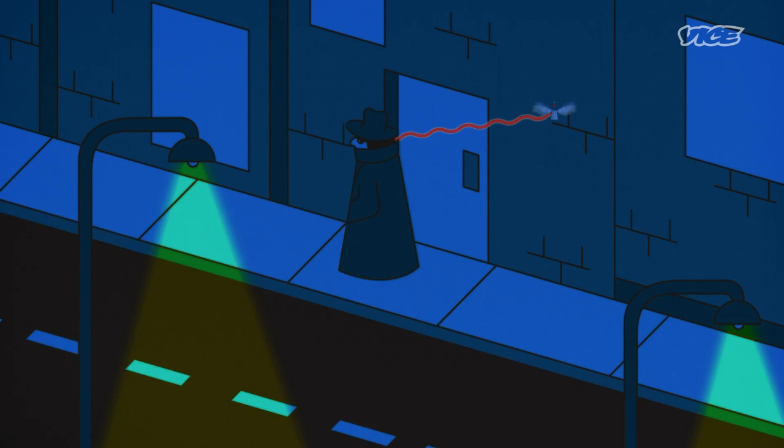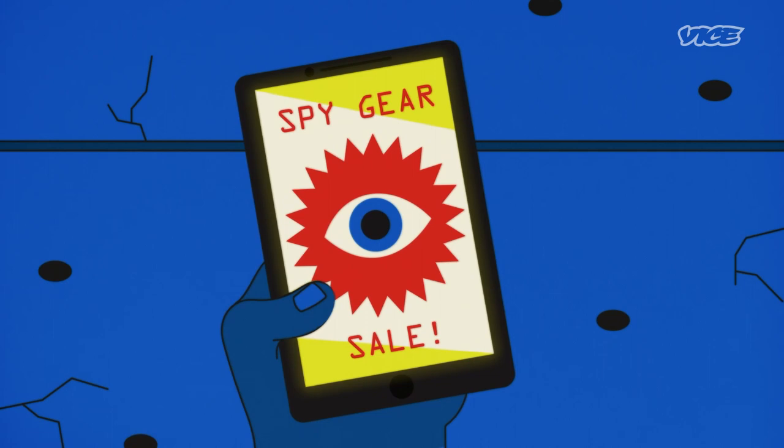That could be some intelligence dragnet, or it could be corporations dive-bombing your house with robo-bugs to sniff out your advertising preferences. Ryan fears the theoretical hazards could go even beyond surveillance — an insectile robot capable of getting close enough to people to film and record them could also deliver a fatal poison. Think about it: have you ever met a fly that couldn't get past security?